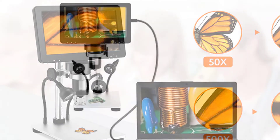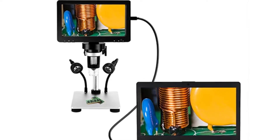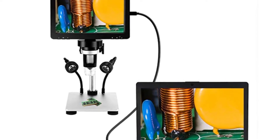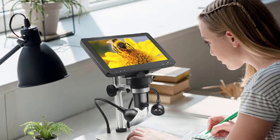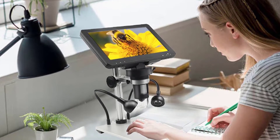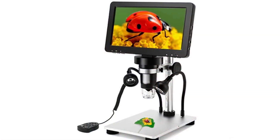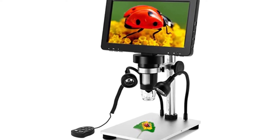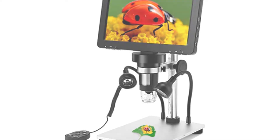The best part is you can view your samples on the large 5-inch LCD screen and do not need to carry your laptop around with you. This microscope is not just portable, it is also easy to use. You can easily zoom in and out, capture photos and videos, and even record audio. A wired remote is included that lets you change modes, capture photos and videos, and zoom in and out. Our team is confident that you will love using this microscope.